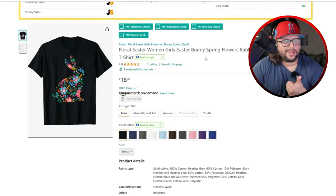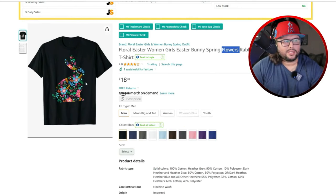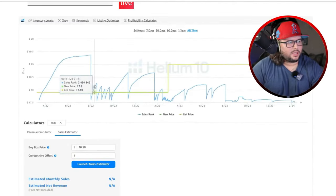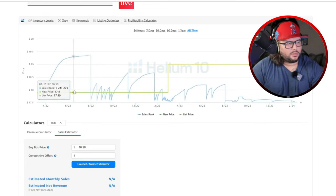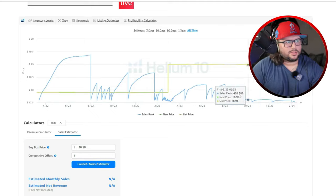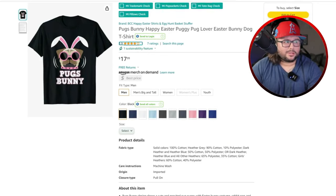Next is a floral Easter bunny — leveraging spring, flowers, and Easter bunnies together. It's a silhouette of a rabbit with flowers, which makes it a really good evergreen design. Nothing too crazy, but mixing flowers and bunnies is a solid idea. It made its first sale in April 2022 and has been selling consistently, even into Q4. If you get this ranking a little more, it'll sell all year long.